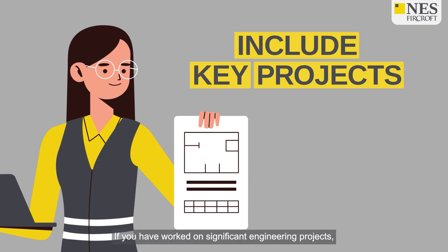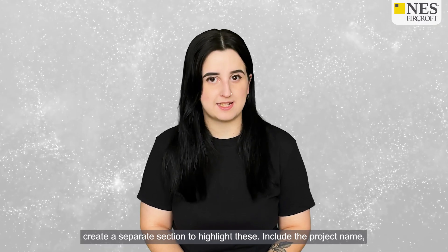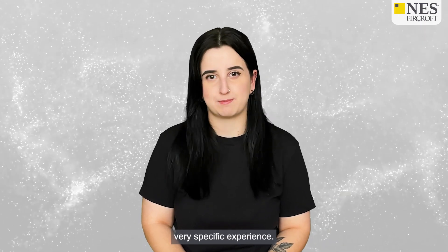Include key projects. If you have worked on significant engineering projects, create a separate section to highlight these. Include the project name, your role, the technologies you used and the outcome. This is particularly important for jobs that ask for very specific experience.